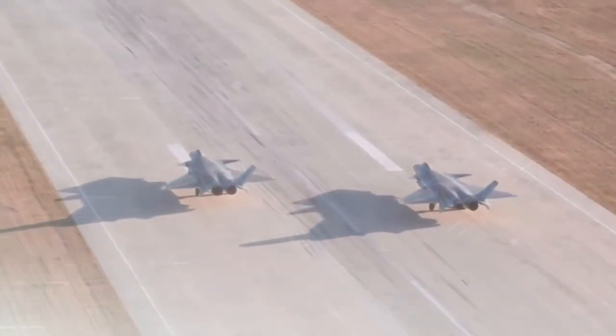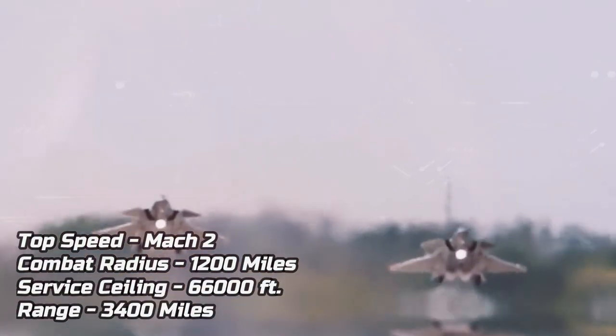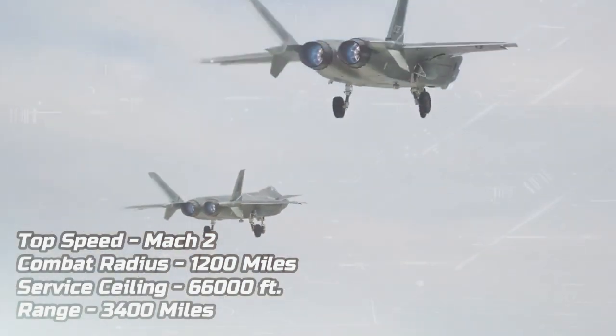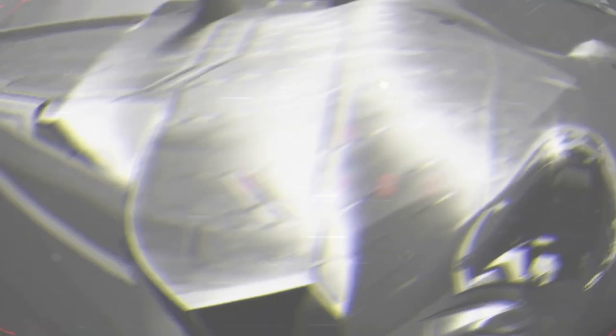In terms of performance, the J-20 has a projected top speed of Mach 2, a combat radius of 1,200 miles, a service ceiling of 66,000 feet, and a range of 3,400 miles. Additionally, it is equipped with an electro-optical targeting system and an infrared search and track system.